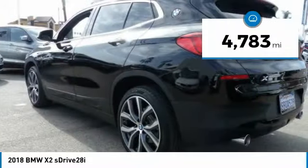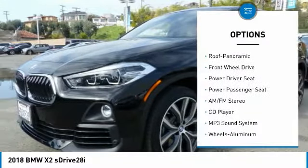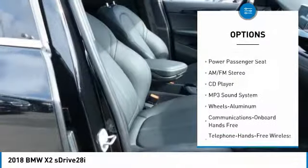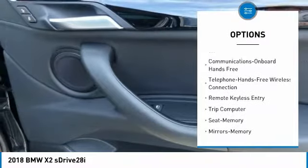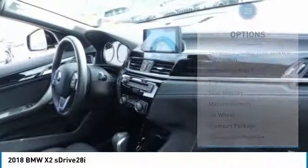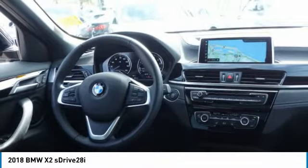This vehicle has less than 5,000 miles. Here are some of this vehicle's great options: traction control, navigation system, anti-lock braking system, power passenger seat, Bluetooth wireless data link for hands-free phone, air conditioning, HomeLink garage door opener, power steering, cruise control, and floor mats. If you like it online, you'll love it in your driveway — take it for a spin today.